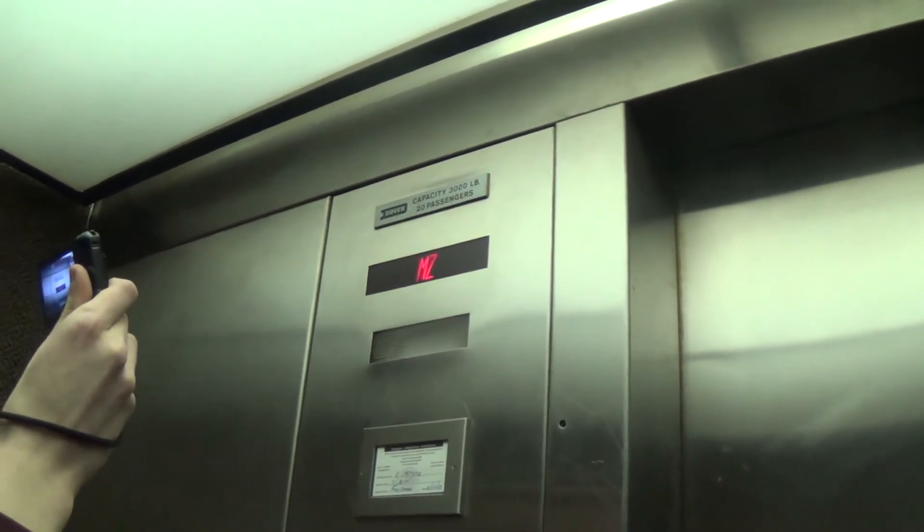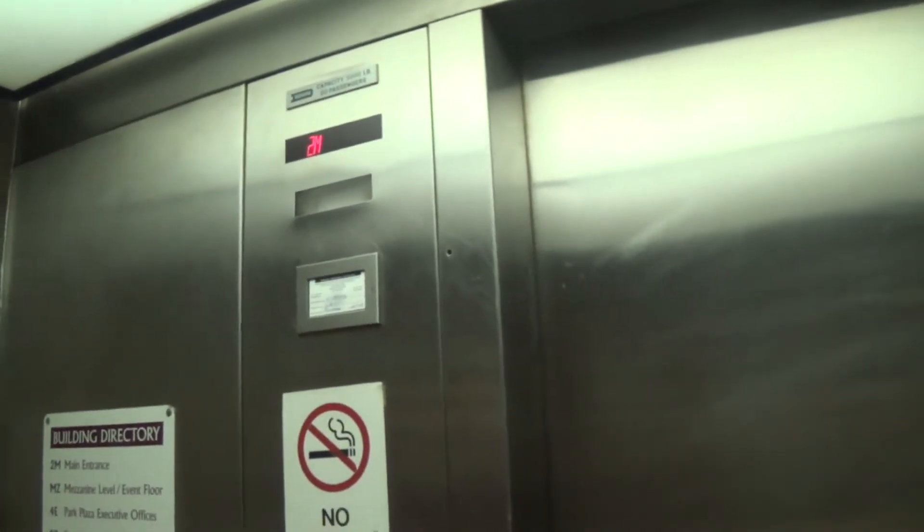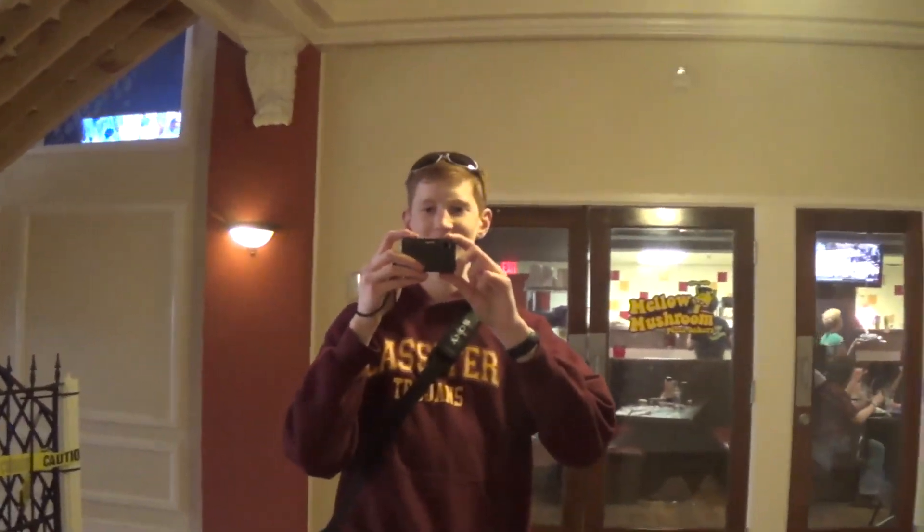Is this a traction or hydraulic elevator? Hydraulic. Usually traction elevators have an LED in here. And there it goes — and that's it.